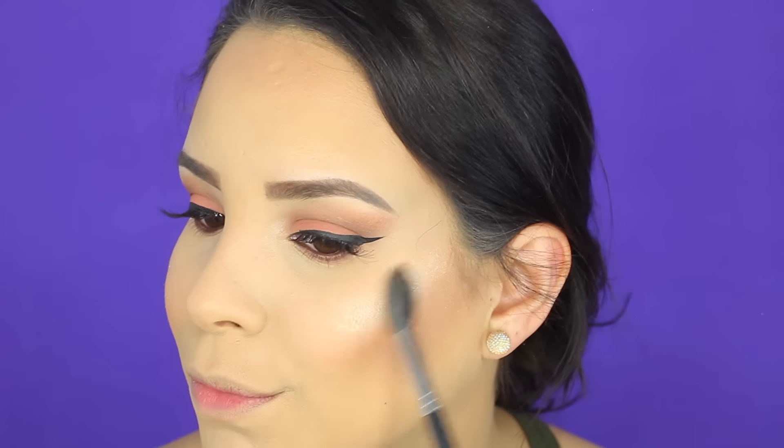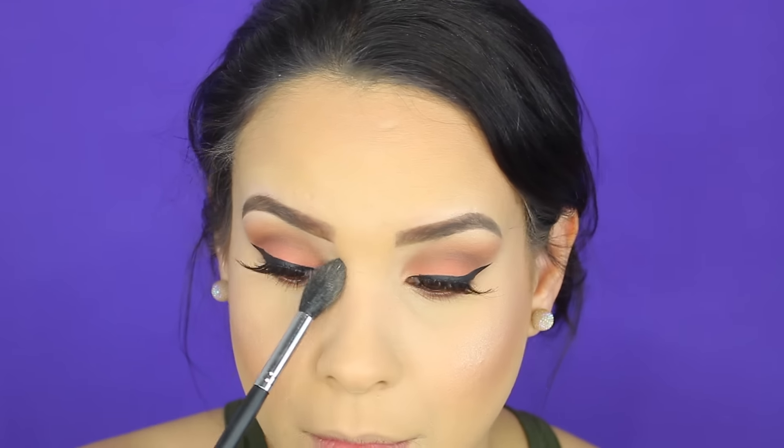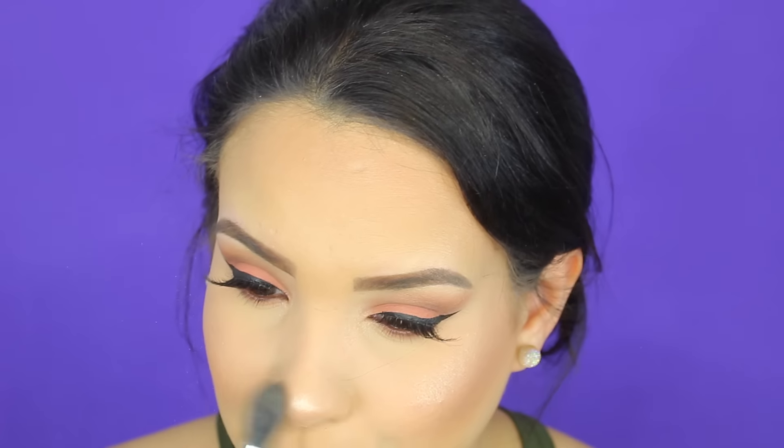Y también de Wet n Wild estoy utilizando el highlighter que se llama Precious Petals, y lo estoy utilizando con la brocha de Morphe 501. Si no la has comprado, te invito a que lo compres.